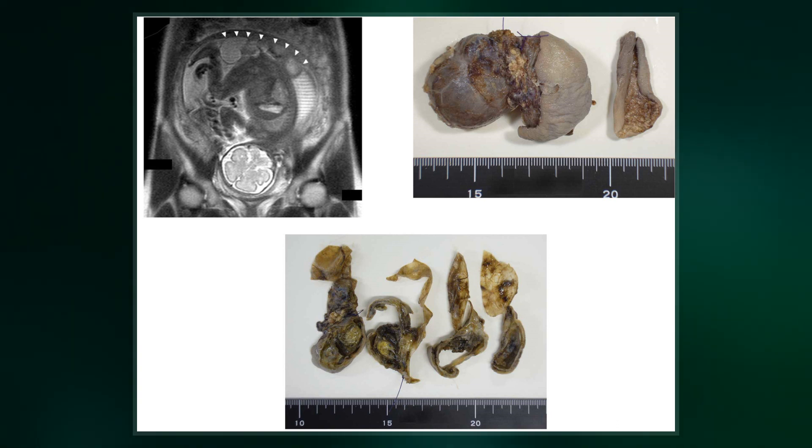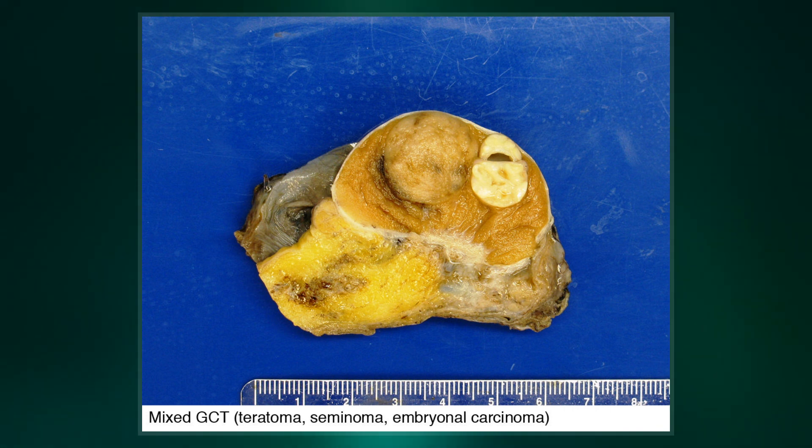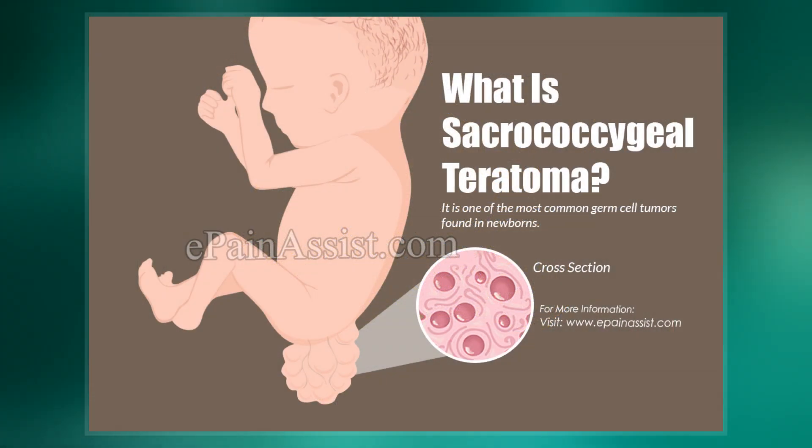Definitive diagnosis is based on a tissue biopsy. Treatment of coccyx, testicular, and ovarian teratomas is generally by surgery. Testicular and immature ovarian teratomas are also frequently treated with chemotherapy.